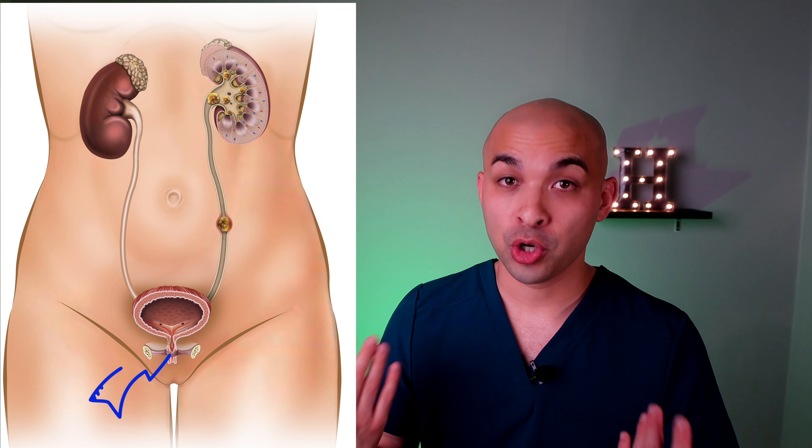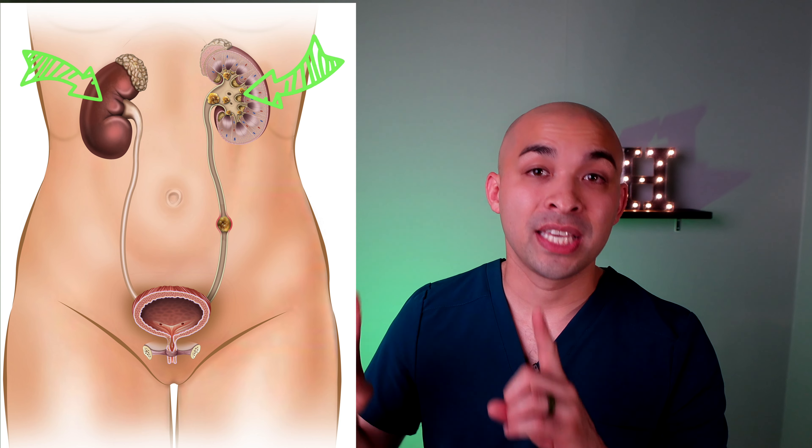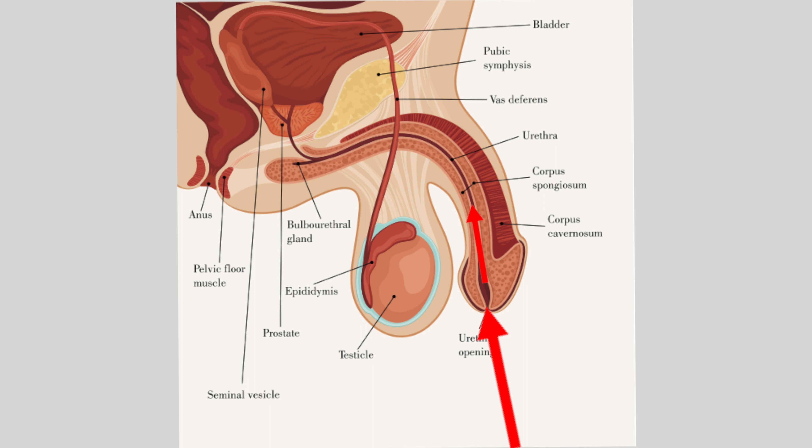The urinary system consists of the urethra, which is a small tube that takes urine from the bladder to the outside of the body, then the bladder, then the two ureters, and then the two kidneys. A urinary tract infection can occur anywhere in the urinary tract, but most commonly in the bladder and kidneys. Bacteria from the outside of the body gets into the urethra and goes up into the bladder, where it proliferates and causes a bladder infection.